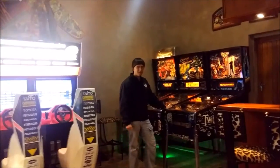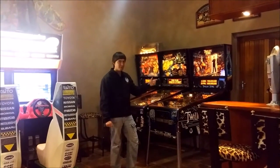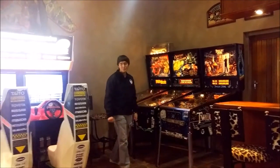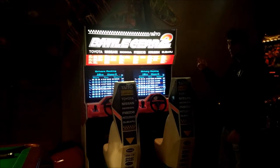Over here we have more pinball machines. This is Twilight Zone, Creatures from the Black Lagoon, and Fishtales. On this side, we have Battle Gear 2, and it's also great for two players.